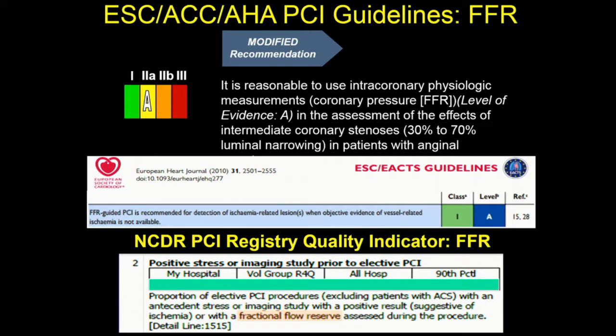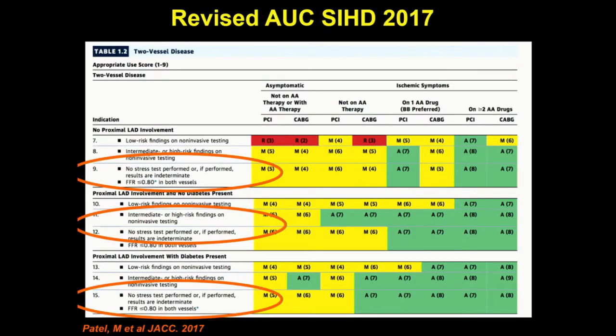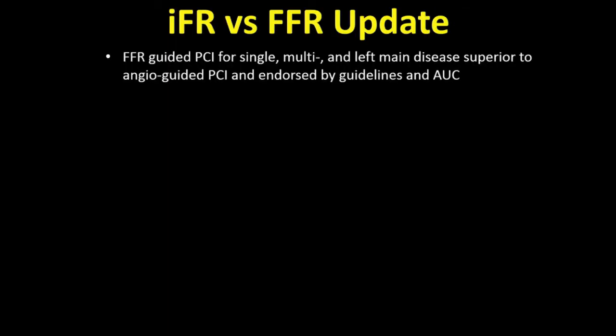Physiology has made it into the mainstream, whether you're looking at American or European guidelines or the NCDR. With appropriate use criteria, if you have a low-risk finding, no stress test, or discordant data between angiography and stress test, you can now use either IFR or FFR to guide revascularization.